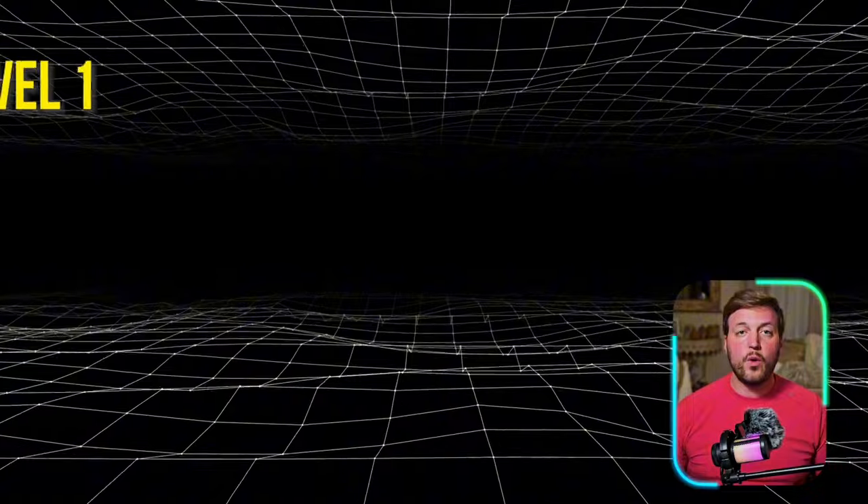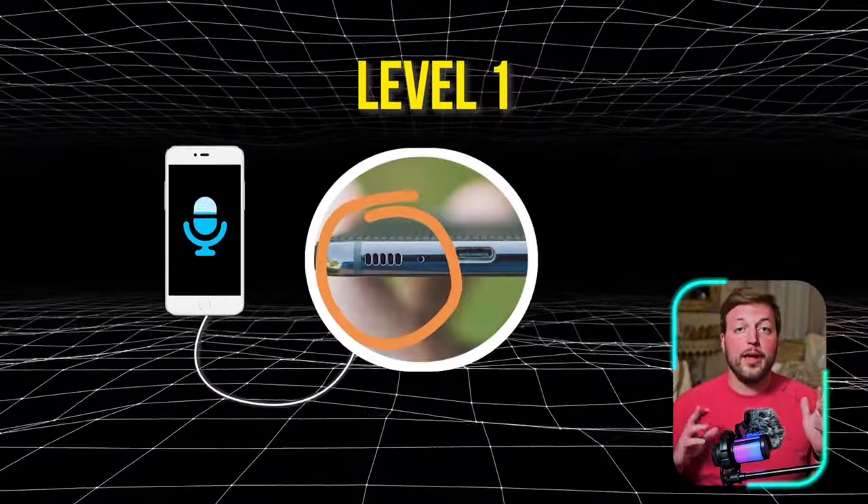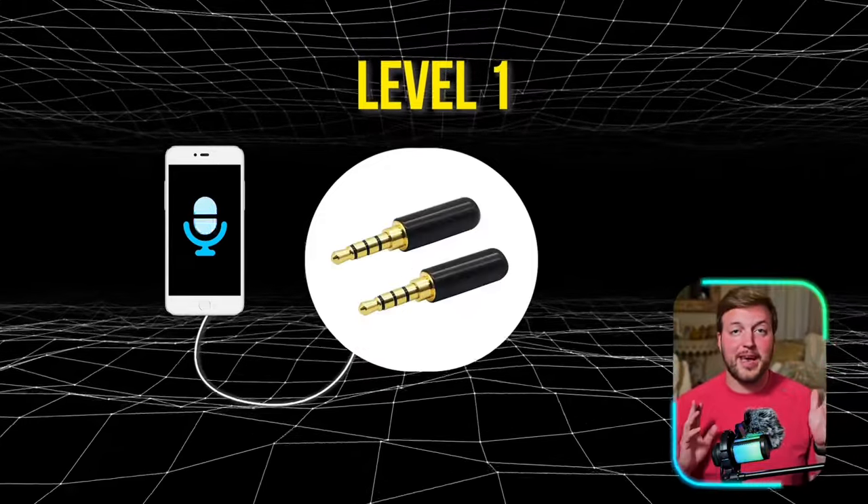So we're going to go through a few levels of different kinds of audio setups you could use if you're just getting started on YouTube, or maybe if you're a little bit further along. We'll talk about the pros and cons of each of these levels along the way. Level one is just to use the onboard microphone on your smartphone. The pro for this is pretty straightforward — it's easy, you don't have to have any extra equipment.